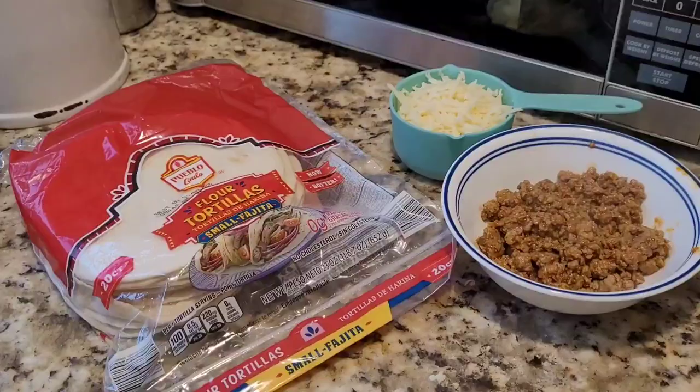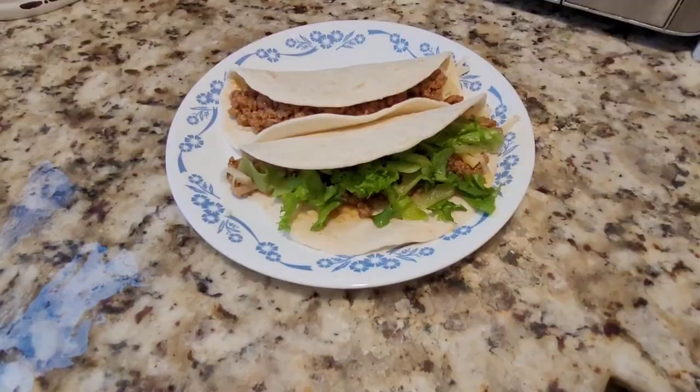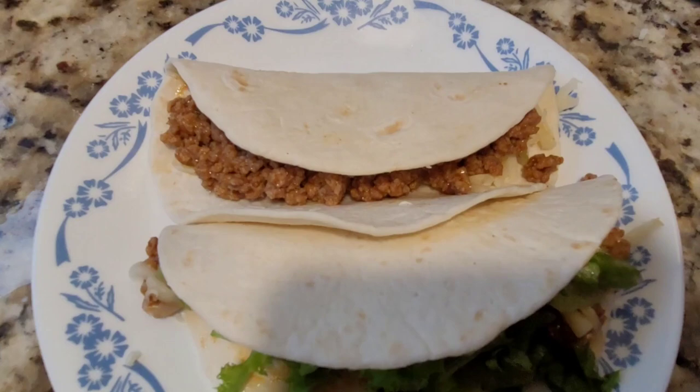Now we're ready to put together our tacos. If you have any lettuce, tomato, onion, or anything else already at home, you can add these to your tacos as well. Here are a few finished tacos. This meal makes six servings with lots of leftover tortillas, some of which we're using for another five-dollar meal.